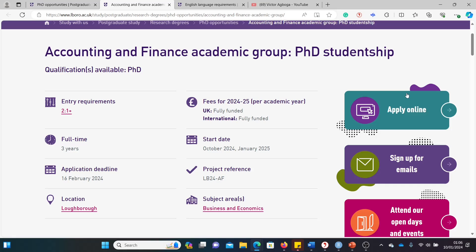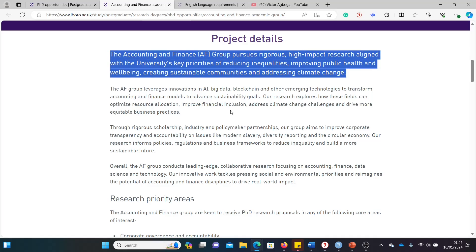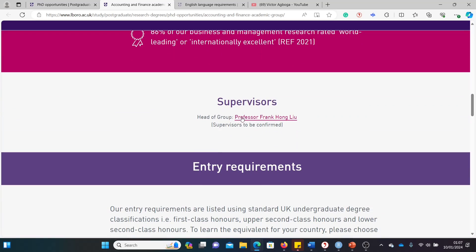Check the deadline for your own course as it may differ by department. There's also a description of what the project is about — the university has already carved out a particular research interest, so you need to show you have the background, interest, and knowledge to undertake that research. They've chosen the topic for you; you just have to demonstrate you have the cognitive tools for it. The supervisor's name is also provided. This particular project is based on climate finance and green governance.